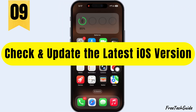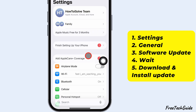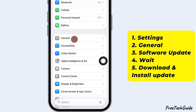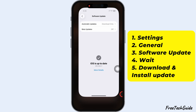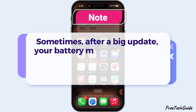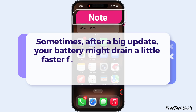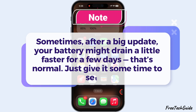The ninth tip is to check and update to the latest iOS version. Launch the Settings app. Tap General, and then Software Update. If an update is available, tap Download and Install. If your iPhone's already running the latest version, skip this step. Sometimes, after a big update, your battery might drain a little faster for a few days. That's normal — just give it some time to settle.